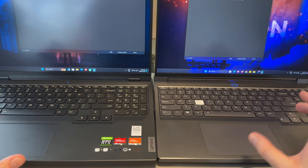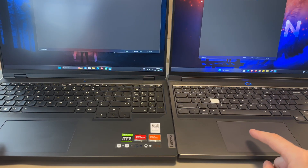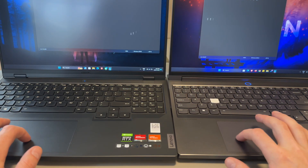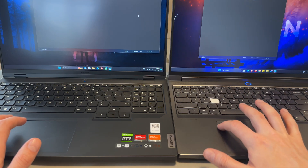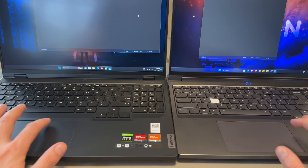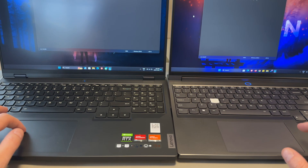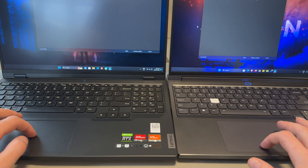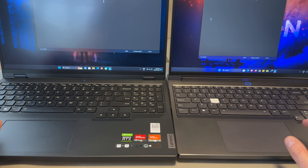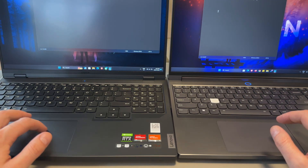The trackpads feel a little bit different but are both quite large with identical positioning. The Legion 7 has an extremely smooth glass trackpad. The Legion 5 has a plastic trackpad, but it's a superb plastic trackpad. If I were to pick between them, they're both essentially the same in terms of accuracy. The Legion 7 glass is maybe slightly smoother — I'd call it a 10 out of 10 versus a 9.5 out of 10 for the Legion 5.